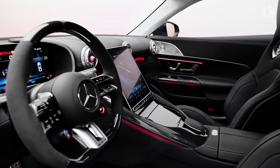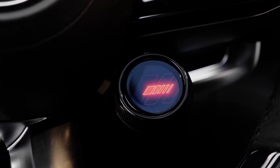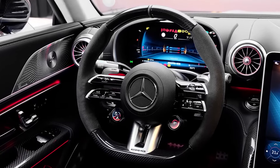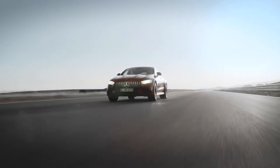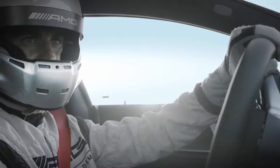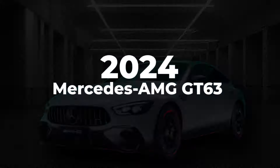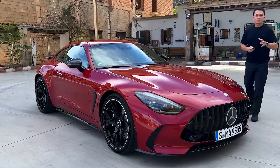On the technology front, the GT63 SE Performance is bristling with innovations. A digital instrument cluster, adaptive cruise control, and a bevy of driver assistance systems are just the tip of the iceberg. These features not only elevate the driving experience but also fortify the vehicle with an armor of safety. The seamless integration of this tech wizardry propels the GT63 SE Performance into the future. The 2024 Mercedes-AMG GT63 SE Performance commands a premium, but it's a price that befits its stature in the automotive aristocracy.